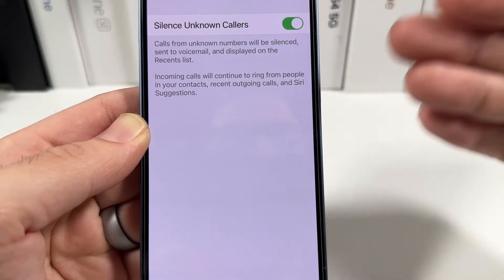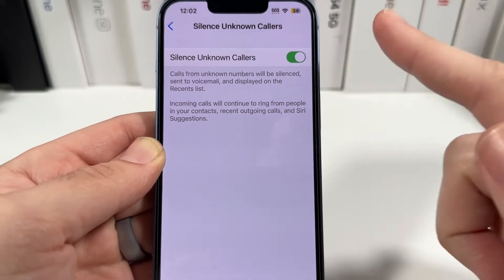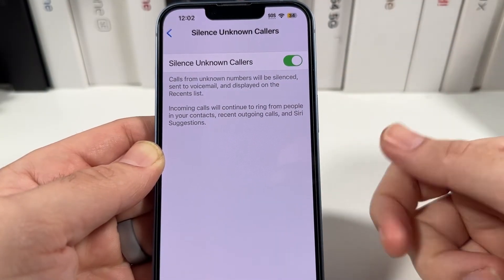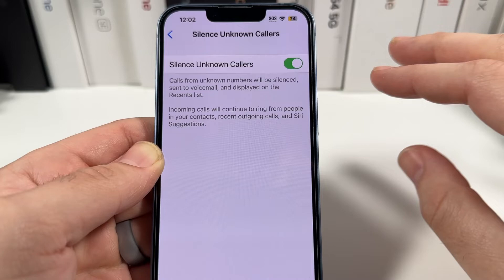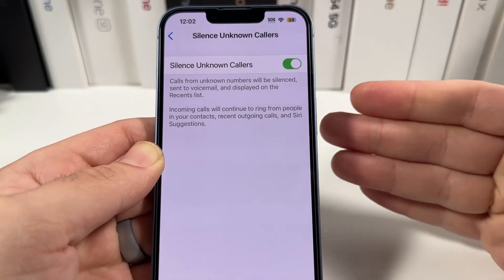So if you have people that are not stored in your contacts and they haven't called you recently, it will silence them too. That includes appointments to the dentist, your doctor's appointment, your car appointment — anything you're waiting for a call on but they haven't called you in a while. They're going to be silenced too.